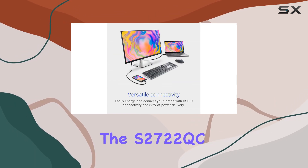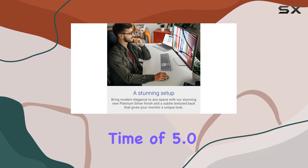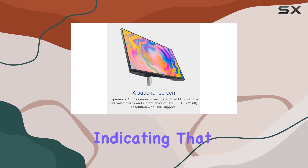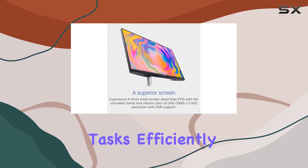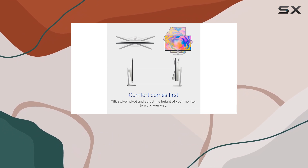In terms of performance, the S2722QC has a response time of 5.0 and an HDR picture score of 4.8, indicating that while it handles general office tasks efficiently, it may not be the best choice for those needing high-end HDR performance.